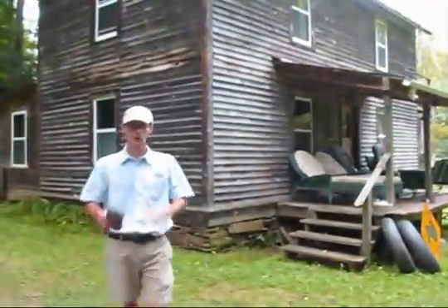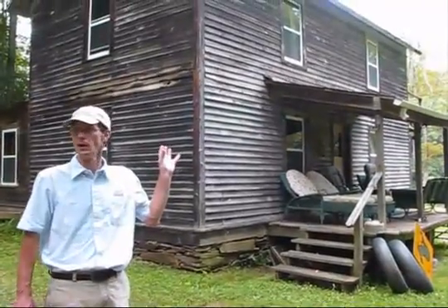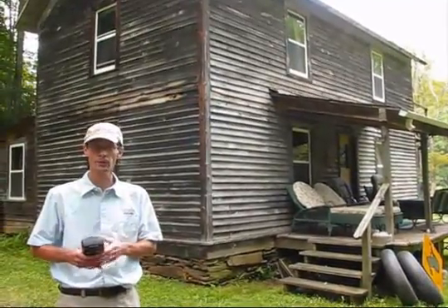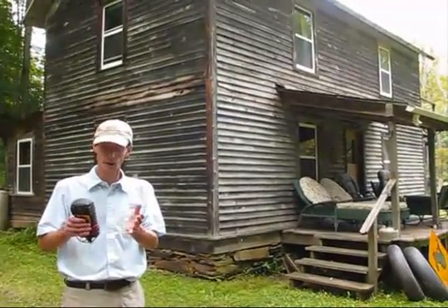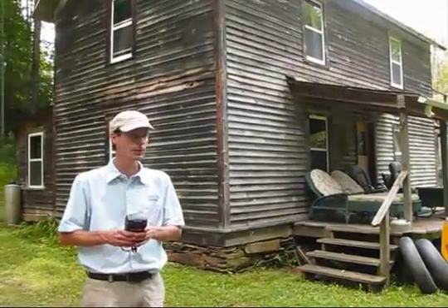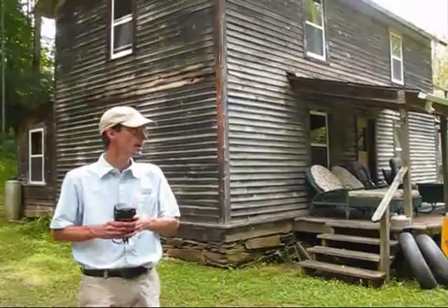I just wanted to give you a quick look at the cabin that we're putting electricity to. This is a weekend hunting cabin — the family comes down for family reunions and enjoys it quite often. They just wanted some type of electricity to supply lighting, to save on propane, and to be safer.